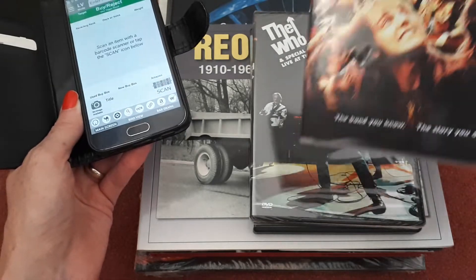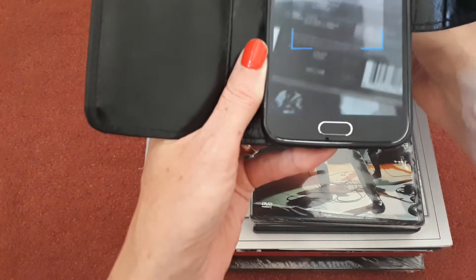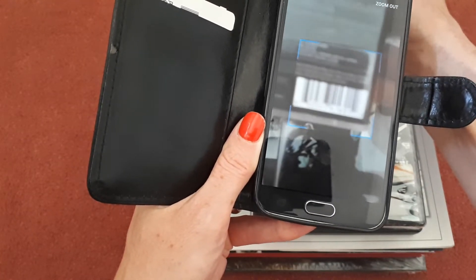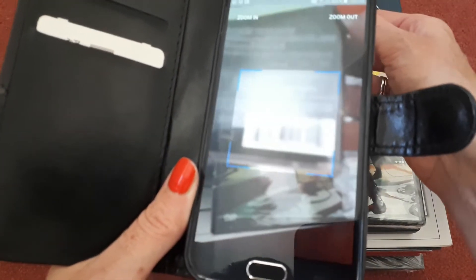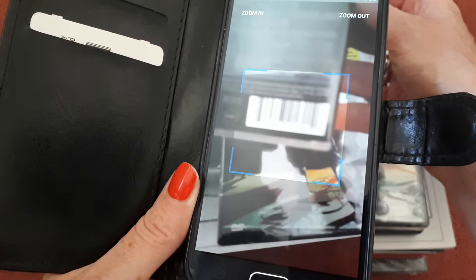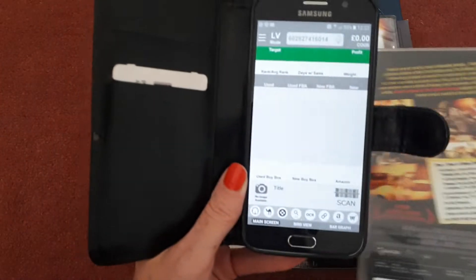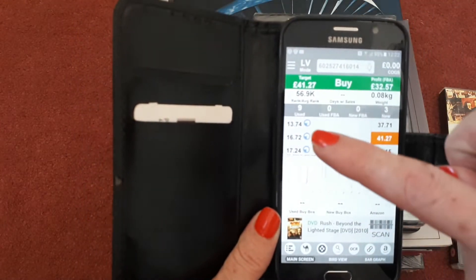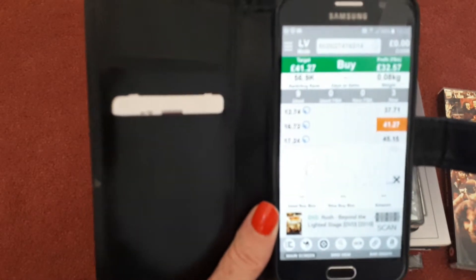So first we have a Rush DVD. It's used, but I've checked it and there are no scratches or any damage. If we scan that — it's a bit slow today for some reason — we can see there are nine sellers selling this DVD used at the moment and the cheapest price is £13.74.